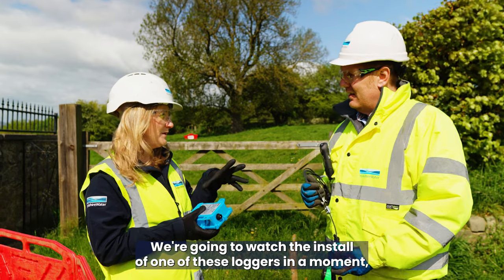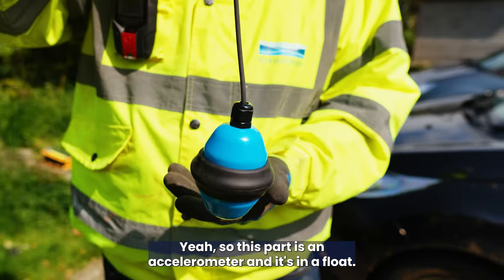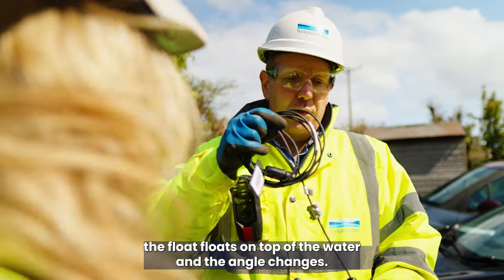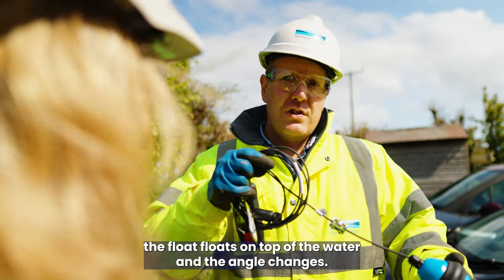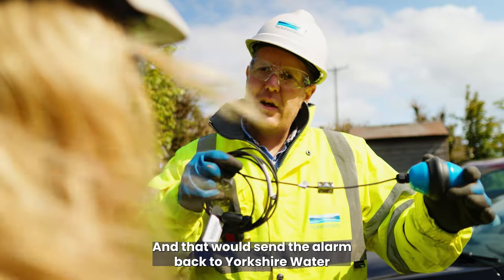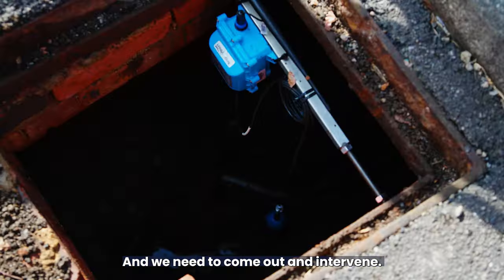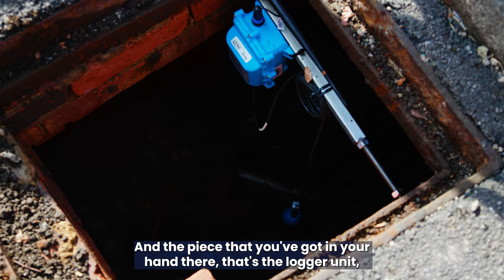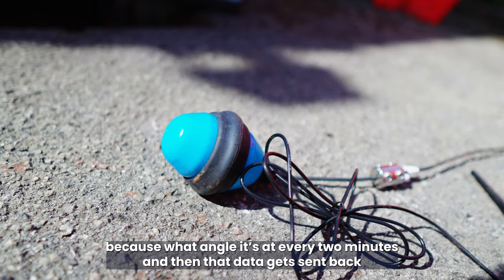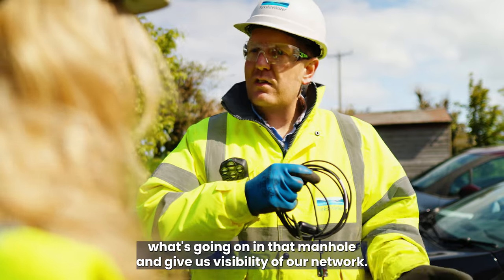We're going to watch the install of one of these loggers in a moment, but can you just talk me through each of the components and what role that plays? So this part is an accelerometer and it's in a float. This goes in the manhole and when the water level rises, the float floats on top of the water and the angle changes. When that changes angle, it gets up to around the 45 degree mark, and that would send an alarm back to Yorkshire Water to tell us there's a problem developing — there's a blockage building up in that manhole and we need to come out and intervene. And the piece in your hand there is the logger unit, which records what angle it's at every two minutes, and then that data gets sent back over the internet to our control room to understand what's going on in that manhole and give us visibility of our network.